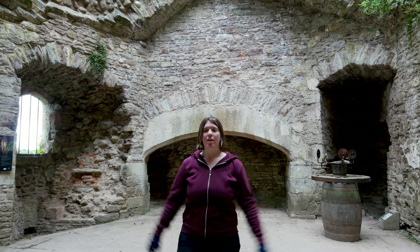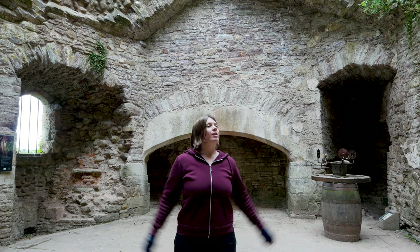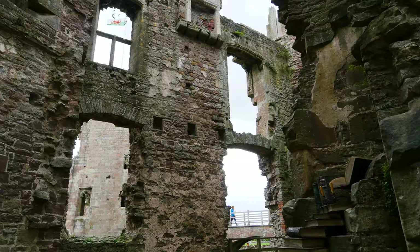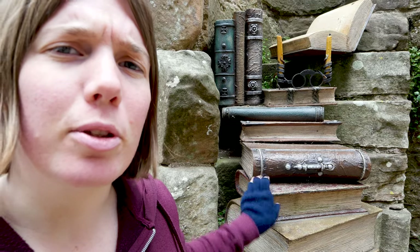So this is the kitchen. There's a fireplace there and a fishy cookie thing there. Looks like I found the library — not real books there.